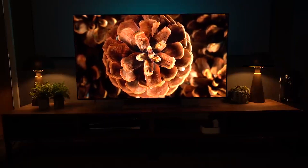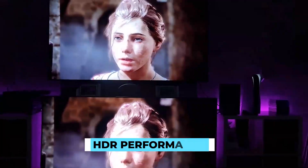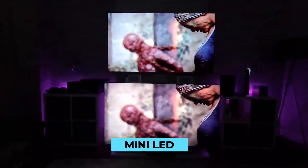Precise, fine-grade lighting for small objects is not attainable with existing Mini LEDs. HDR performance will suffer if we focus only on illumination, which will affect the HDR performance of the Mini LED.